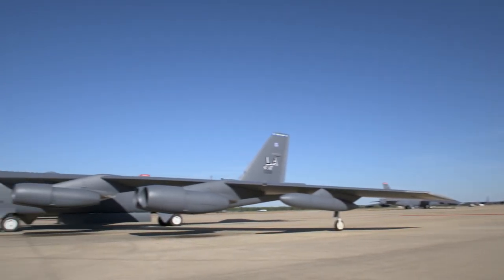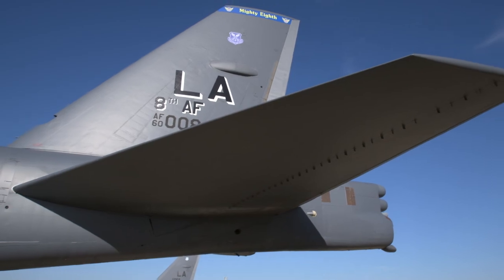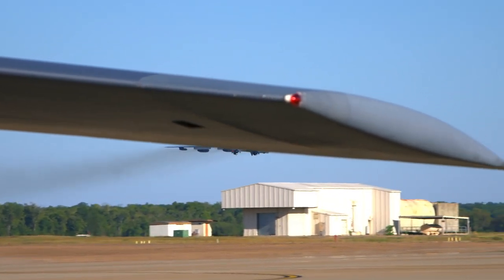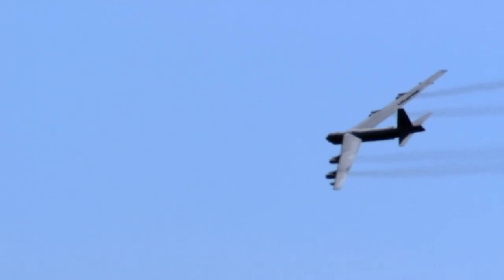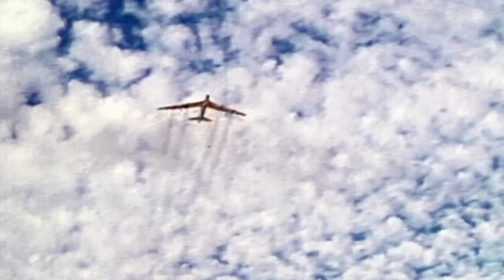The BUFF is 156 feet long and 40 feet tall, one of the largest bombers in Air Force history. It's got a payload to match. The internal weapons bay holds a 10,000-pound nuclear bomb, and the B-52 has the speed to survive an atomic blast and make a swift getaway. It can reach 600 miles an hour.